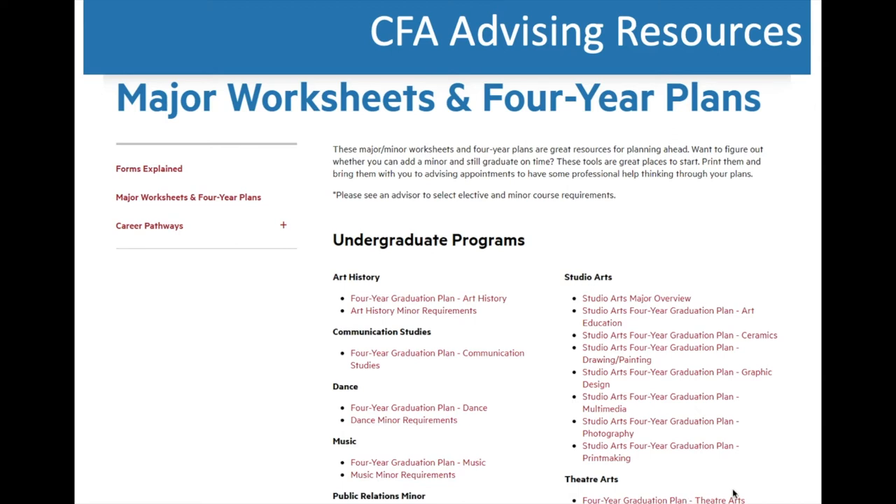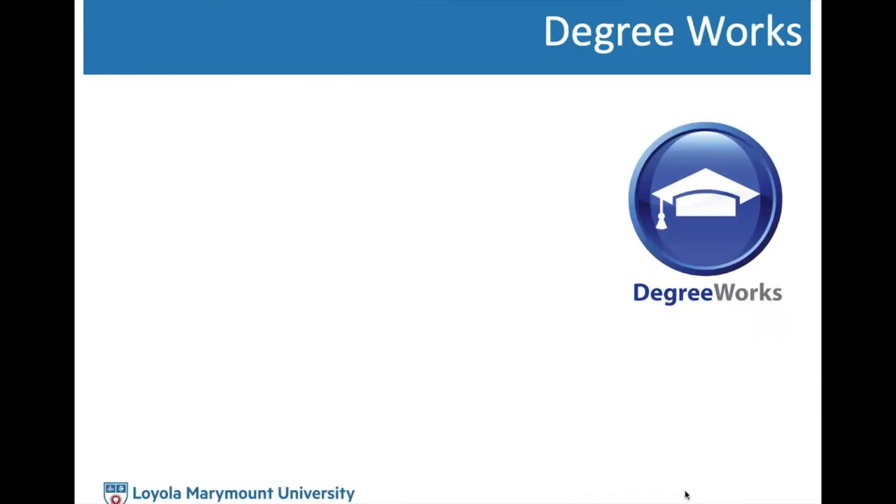If you are not a BCLA or CFA student, the University Bulletin is the best resource for thinking about which courses you need to take and at what point in your academic journey. The University Bulletin is the official university document, so if you see any discrepancy in the tools you're using, always refer back to it as the official reference for university policies and procedures.